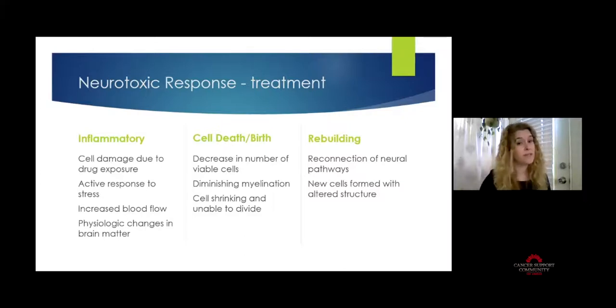At the cellular level, the first thing that happens is an inflammatory response. The cell becomes damaged due to drug exposure; there's an active response to stress — increased blood flow, changes in oxidation levels, and releasing white blood cells to combat what's happening. We do see physiological changes even at this stage in brain matter, because inflammatory responses are something we can image and see.